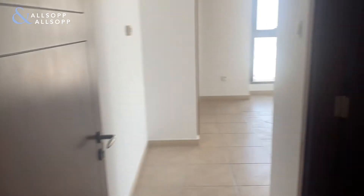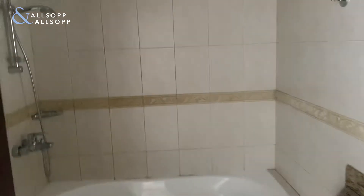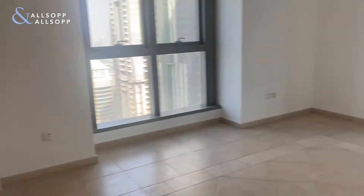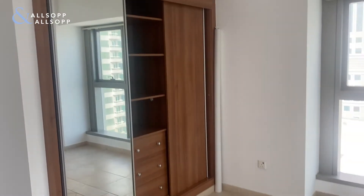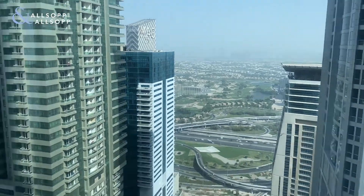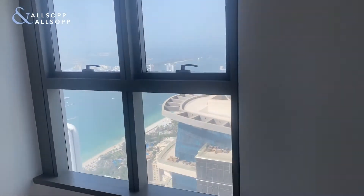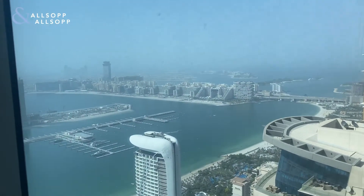We've got the master bedroom in here, so this is the ensuite shower. And also got built-in wardrobes. Quite a spacious layout, golf course views in this direction. And then sea view — full sea view and palm view.